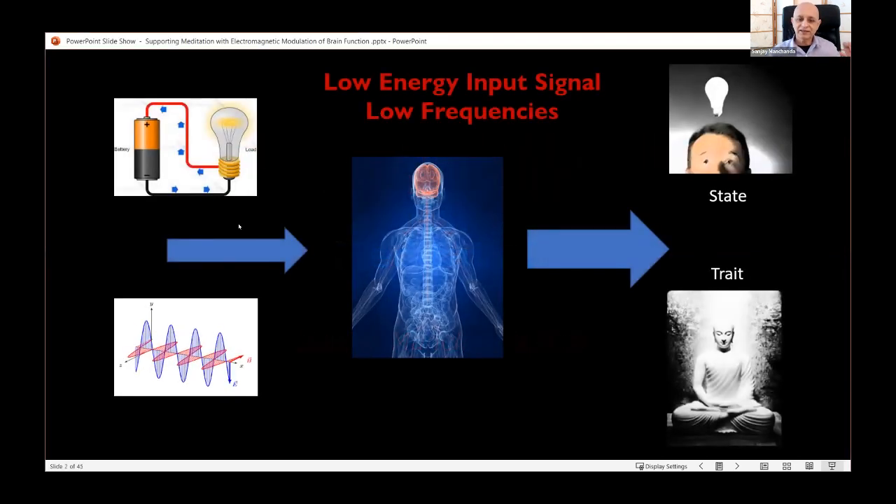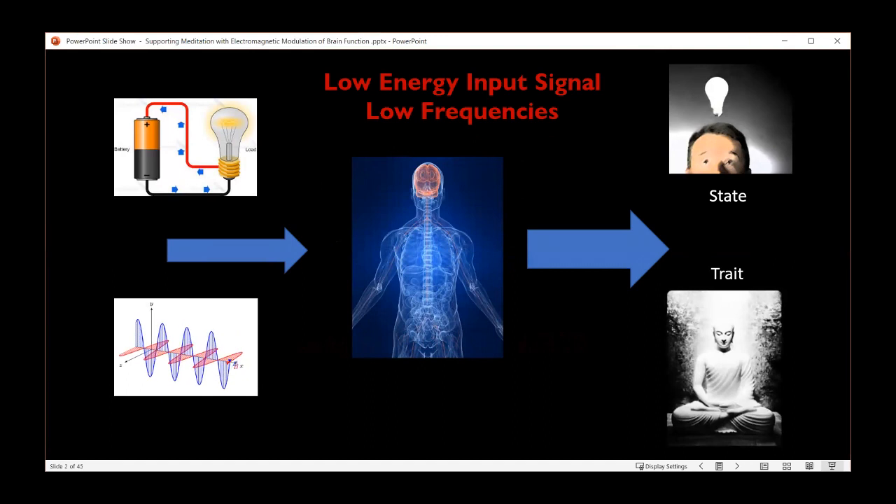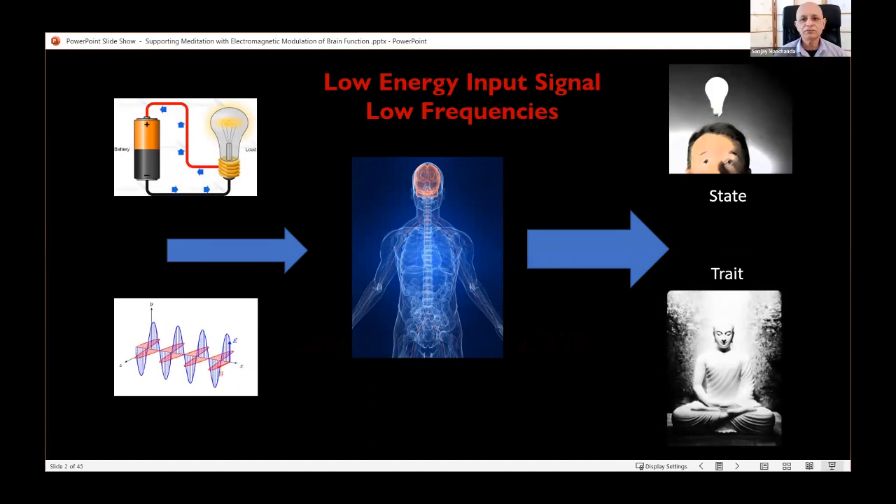The basic format here is that we are going to input some low level of energy into the brain or the body — put in a signal — and hopefully move to some desired states of consciousness. Through repeated application, there's some learning that can happen, and then these states become traits.